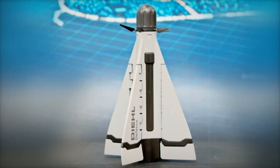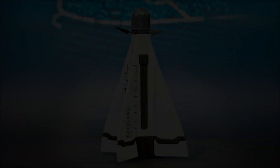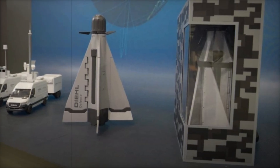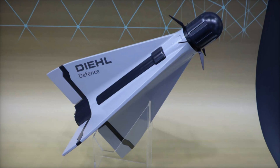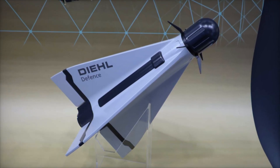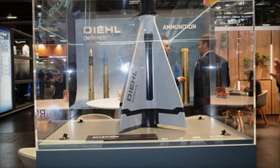Weighing under 50 kilograms, the Cicada is a compact vertical launch missile equipped with foldable fins for space-efficient storage in a 30-centimeter diameter launch tube. Upon deployment, the fins extend mid-flight to enhance stability and maneuverability. The missile's targeting system consists of an active radar seeker coupled with an uplink/downlink communication channel, enabling real-time trajectory adjustments.